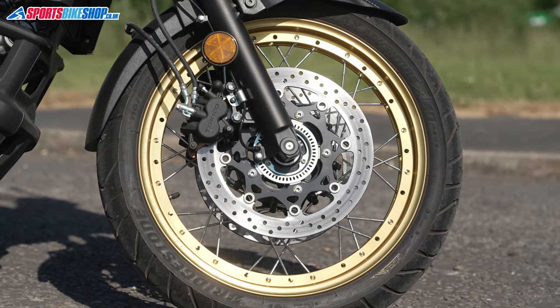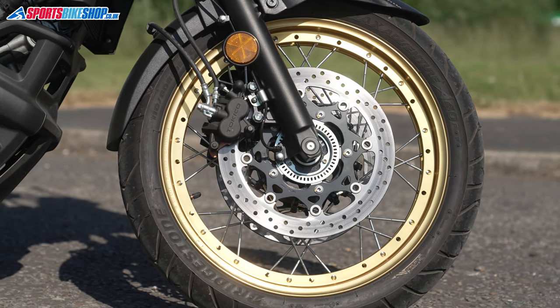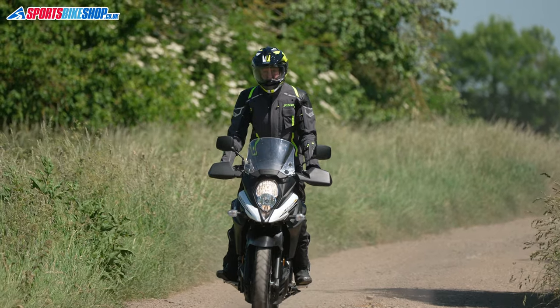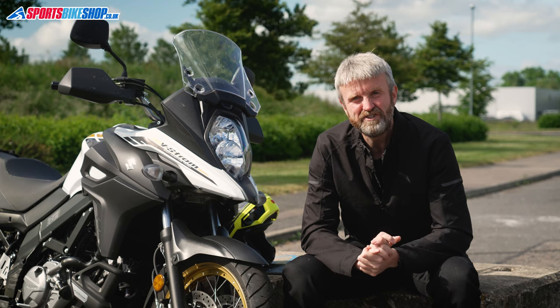Suzuki describe this as the all-rounder and it's their adventure bike, but the dirt capability in reality is only very light. When it comes to trails, the Strom's not in the same league as, for example, the Yamaha Ténéré 700 that I rode last year.